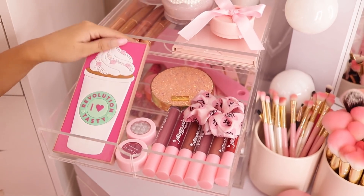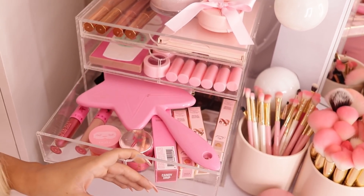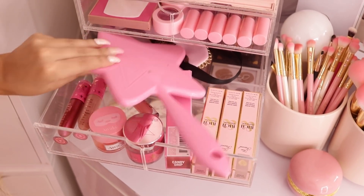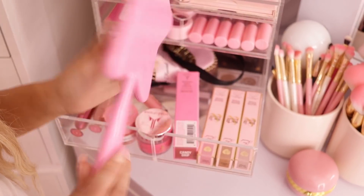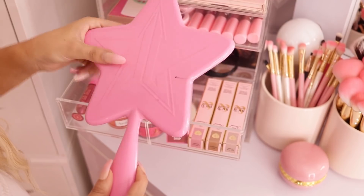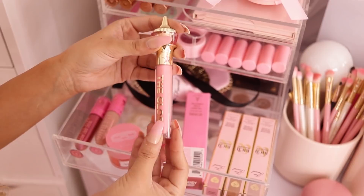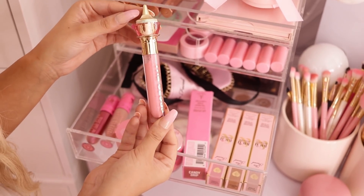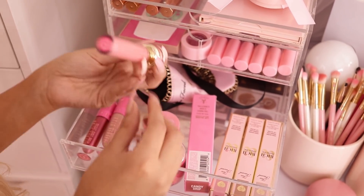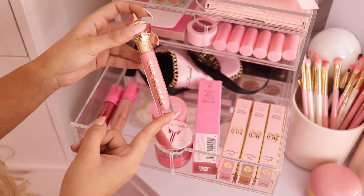Next we come to this drawer — I reach in here a lot. I have my Jeffree Star star mirror which I use every day to do my makeup, it's even a little dirty from it. I also have a new gloss here from Jeffree Star — my friend bought the mystery boxes and said she'd never use a pink lip gloss, so she let me keep this one. It's in the color Candy Drip and I actually use and love this a lot.